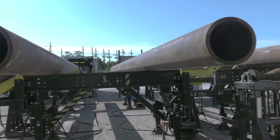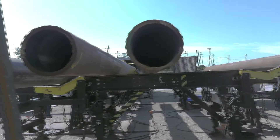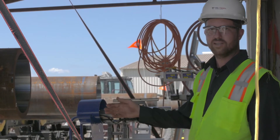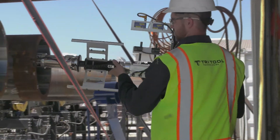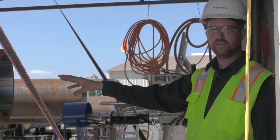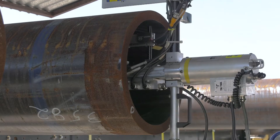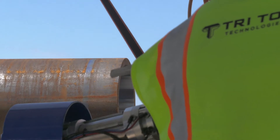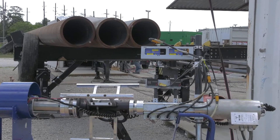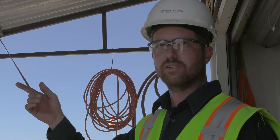We can do three to four pipes an hour whenever everything's running smooth. As the pipe rolls down after it's been machined, it rolls down to our LDS station, where we put our laser dimensioning system into the pipe. It's an ID clamping mechanism that generates a report we present to the customer. It has the capability of producing measurements every half a degree for the ID, the OD, and the wall thickness — 360 degrees around the pipe.